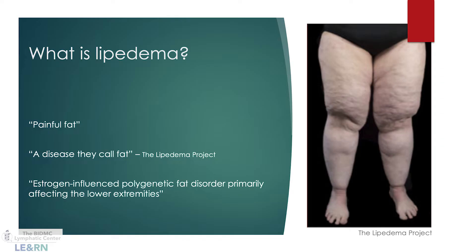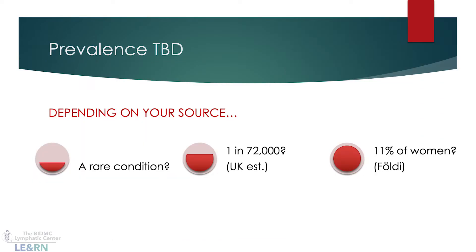We don't really know how common the condition is. Some sources will call it a rare condition, however those tend to be a little more dated. Now that we're getting more knowledge about it, we find it's much more common than we once thought. Dr. Foldy in Germany estimates as high as 11% of women may have the condition. There's no specific test, lab, or imaging to diagnose lipoedema — in fact, the diagnostic criteria from 1951 are still largely used today.